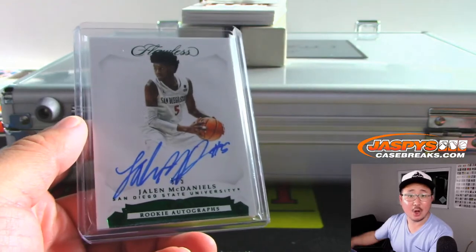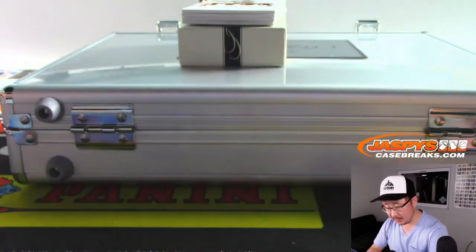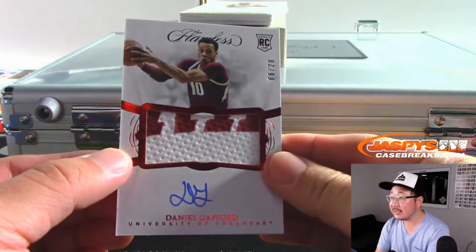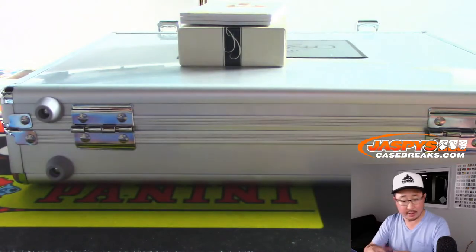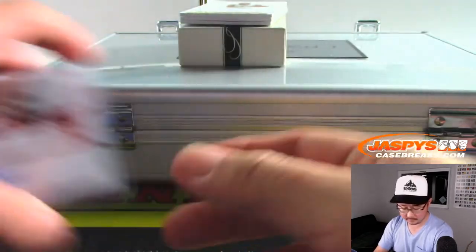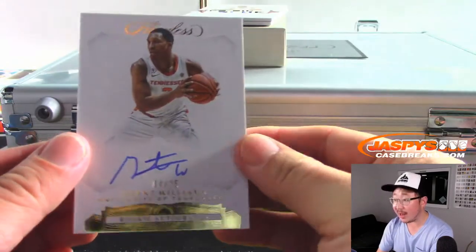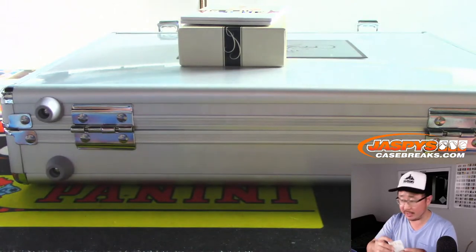All aboard the big hit express! Two-color jersey and autograph, Daniel Gafford, six out of twenty. Number six, that's for William Henson. We have Grant Williams, four out of twenty-five, rookie autograph. Grant Williams — that is for Ed Knox, number four.